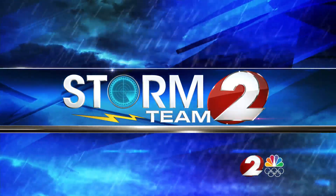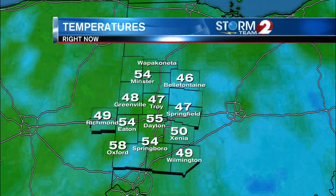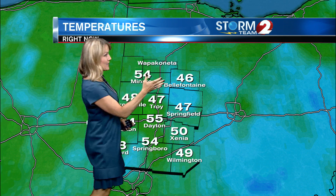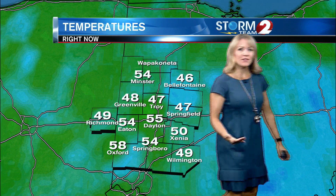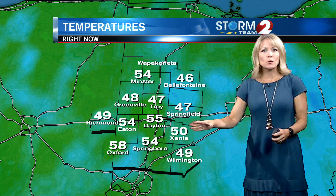Your Storm Team 2 forecast. Temperatures are in the 40s and 50s this morning — it is another cool start. Maybe chilly depending on where you are; up towards Bell Fountain it's 46, so that's kind of chilly. But still 55 in Dayton, 54 in Eaton and Springboro, and Oxford is 58 degrees. So cool in those spots.